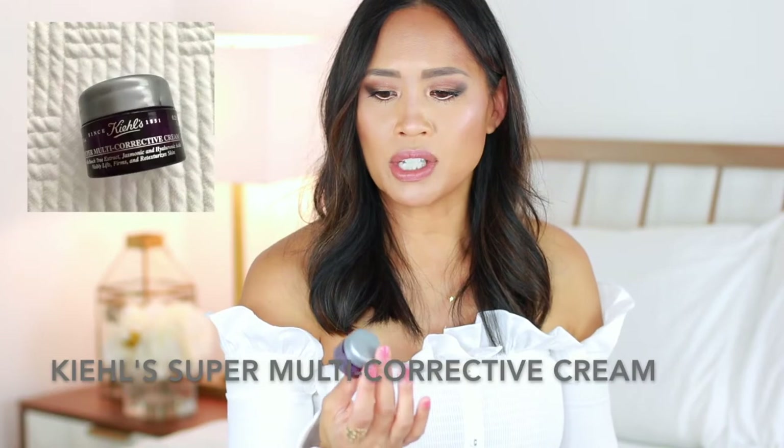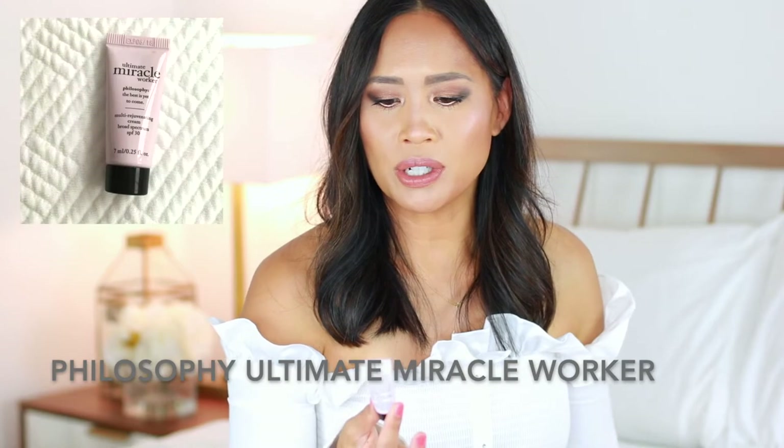Next up for moisturizer, I just took two, and here's where samples come in handy. I like to try out new skincare while I'm on the road. This is the Kiehl's Super Multi-Corrective Cream, which I used at night — it's a little bit greasy, so now I know, and nothing terrible happened to my skin. Then I had another teeny tiny sample, the Ultimate Miracle Worker cream with 30 SPF. SPF and moisturizer combined — two in one — cuts down on packing. This is my daily anyway, so that was really nice to have.